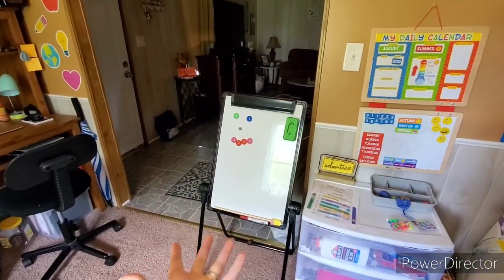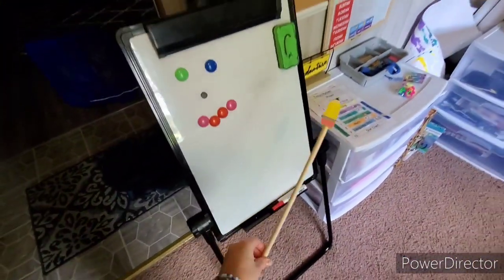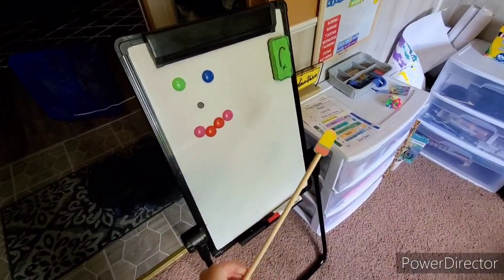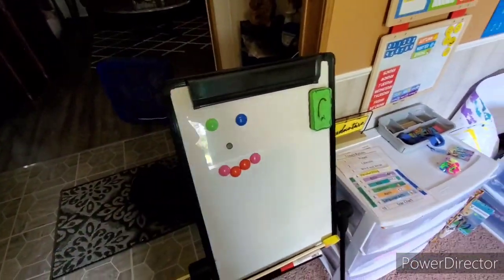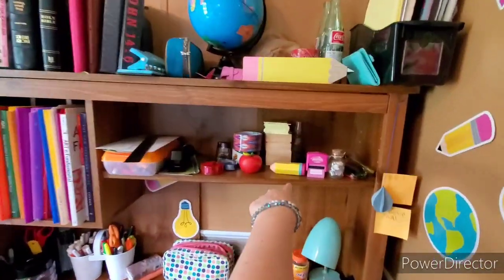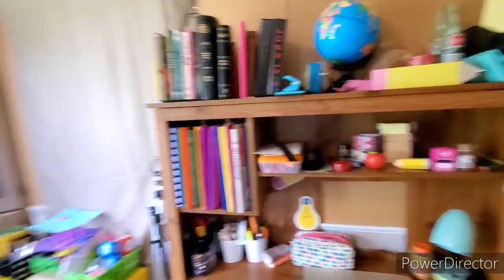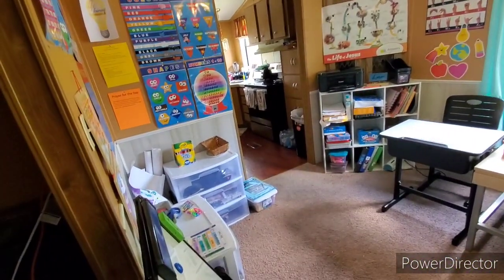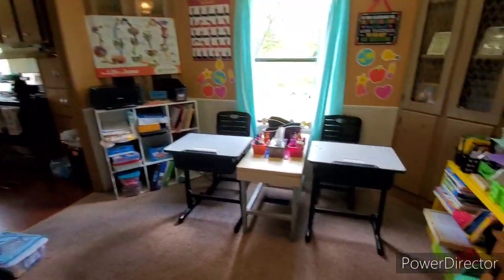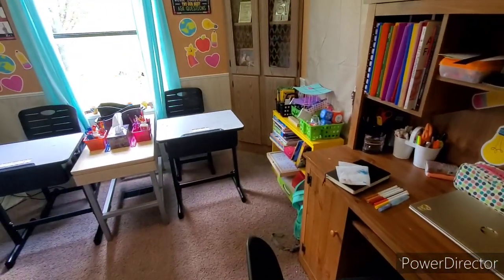Then we've got our dry erase board and chalkboards on the back. I got this really cool pencil pointer from Walmart — I love pencils. My daughter likes to make smiley faces, and with the other pencils on my desk I also got a couple more. That's a quick tour of my homeschool room — if you want something more in depth, let me know and I can do that. Thanks, bye!